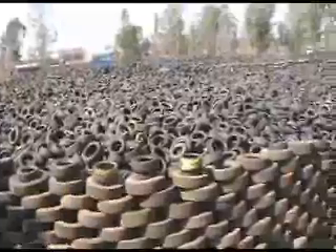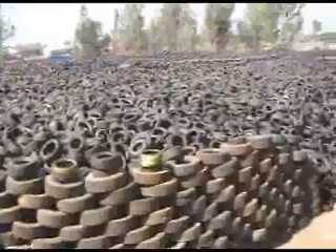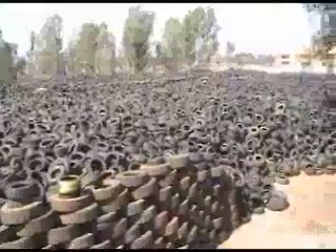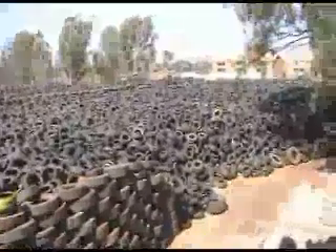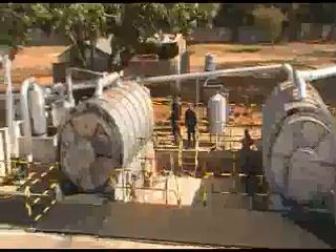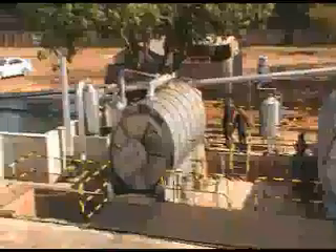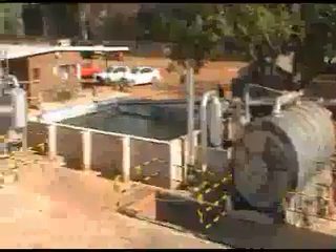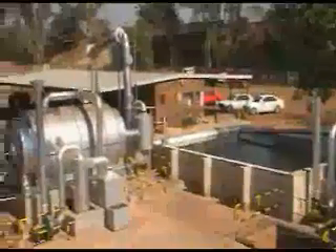Countries like South Africa face a huge disposal problem with tyres. This is waste tyres that were delivered to our premises by tyre companies over a six month period. These are the two pyrolysis reactors, the condensating pond, and lastly to the left the distillation plant.